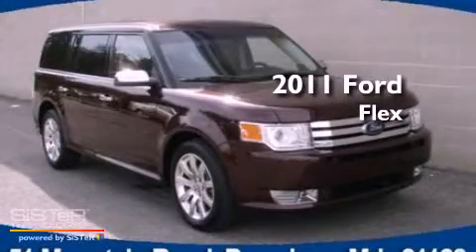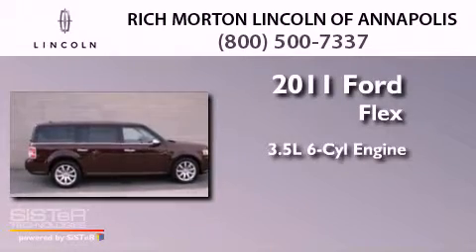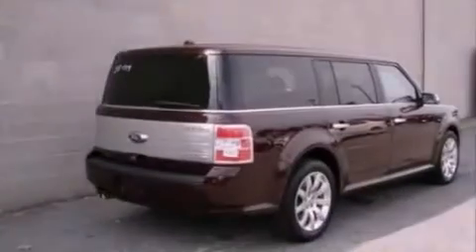This is a 2011 Ford Flex. It has a 3.5 liter 6-cylinder engine, a 6-speed automatic transmission, and all-wheel drive.